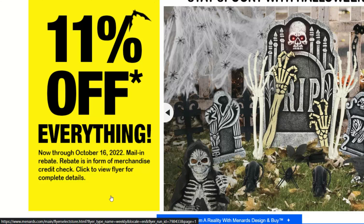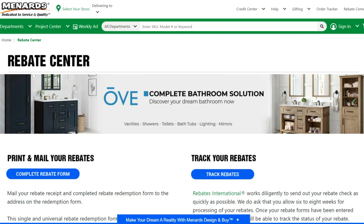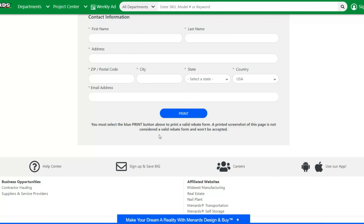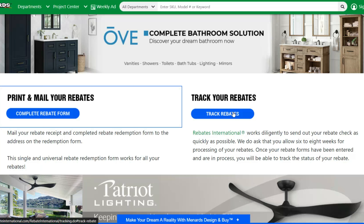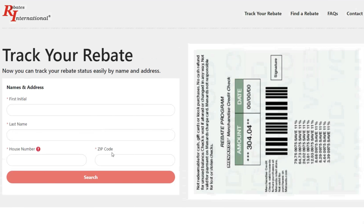Right now, this is going on through the 16th of October, but again, they do this multiple times throughout the year. With Menards, they have you fill out a paper rebate and mail it in. If that's not your favorite thing in the world to do, they do have a rebate page — I'll leave a link in the description. You can go there to complete the rebate form, fill in your information, and then print. Yes, you still have to print it. Note that printed screenshots of the page are not considered a valid rebate form and won't be accepted, so you still have to print and mail it in. On a positive note, they do have a way for you to track your rebates once it has been sent.